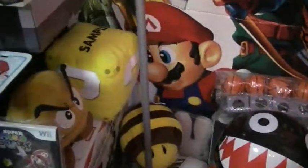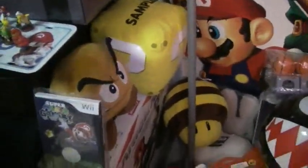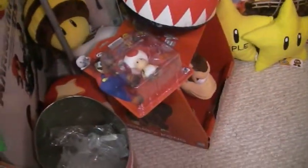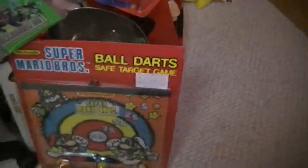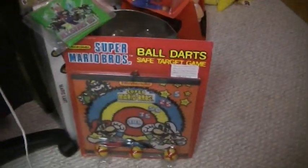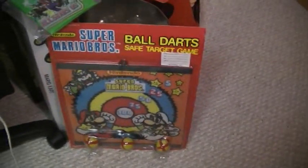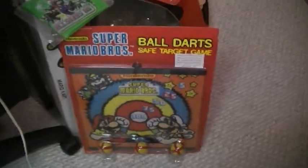GameCube lights. A couple more sound plushes. Some mushrooms from the Super Mario Galaxy set. There's Toad in the box. Large Donkey Kong. Legend of Zelda trash can. And this is another promo prototype I picked up — a Super Mario Bros. Ball Dart Safe Target game.